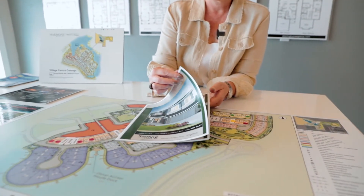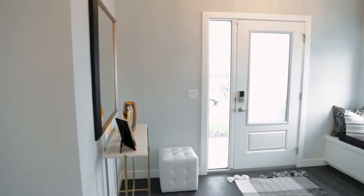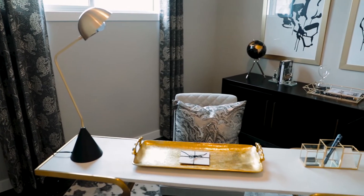Stirling Homes is a family-run company run out of Winnipeg. They've been around for over 65 years. In Calgary, we have approximately 15 different show home parades. Stirling offers a variety of products, from starter product all the way up to semi-estate.